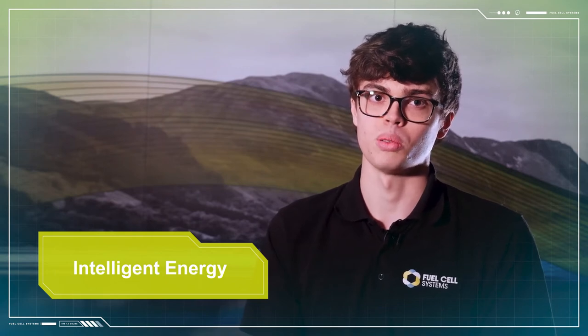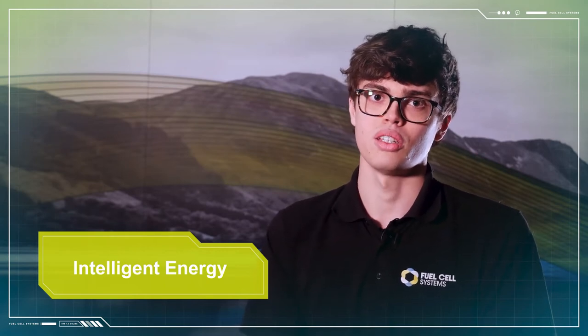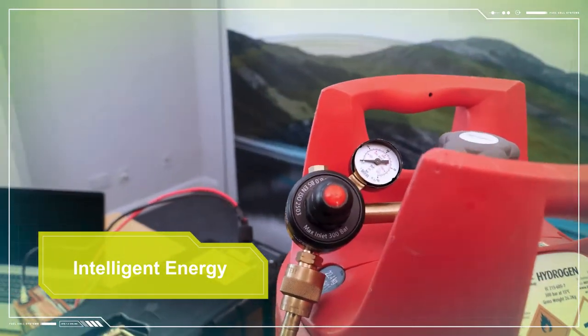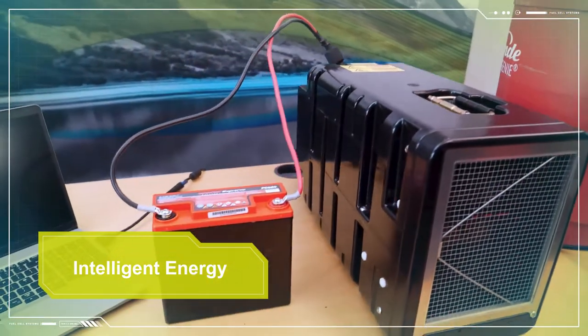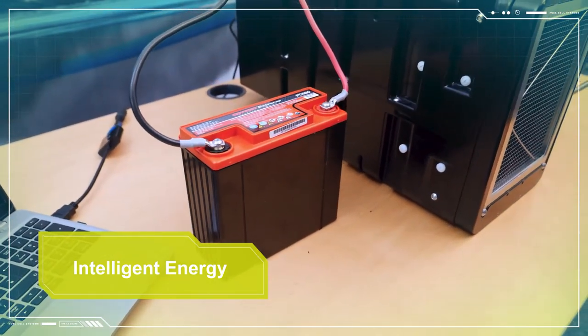The 800M series is available at power outputs between 1 and 4 kilowatts at 24 and 48 volts DC. The units are modular, meaning you can connect them in parallel to suit your power requirements. The hydrogen typically comes in a cylinder and should be connected to the fuel cell via a pressure regulator. The power cables are conveniently built into the 800M units so that they simply need to be connected to the battery bank.